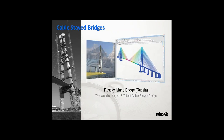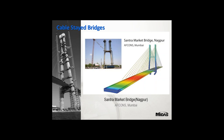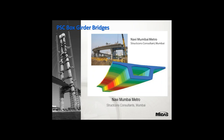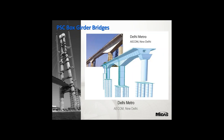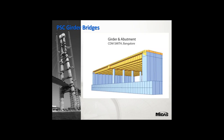Some notable bridges designed using Midas include the Russky Island Bridge in Russia — the world's longest and tallest cable-stayed bridge — and the Sutong Bridge in China, the world's second longest cable-stayed bridge. Others include Santra Market Bridge in Nagpur, Leroy Selmon flyovers in the USA (a balanced cantilever bridge with approximately 90 degrees curvature), Mumbai Metro designed by Stratcon, Basarab Viaduct in Romania (a unique PSC box girder bridge), and Delhi Metro by AECOM. We also have the Tarango Bridge in Mexico and an integral bridge designed by CDM Smith.